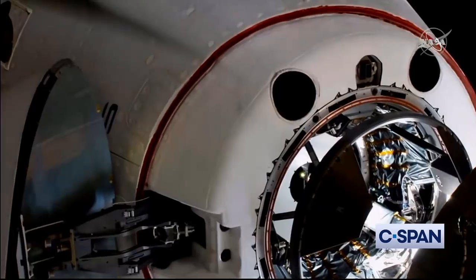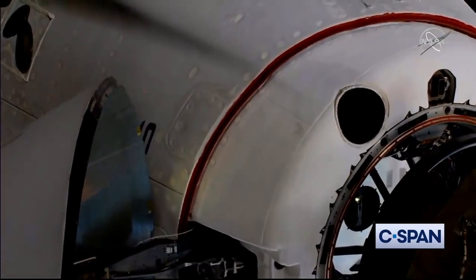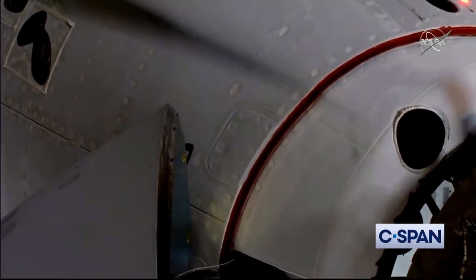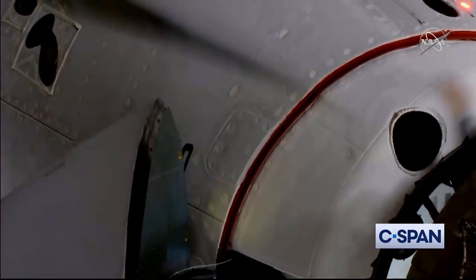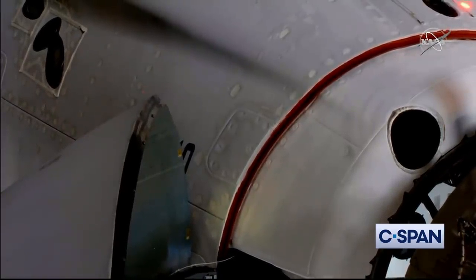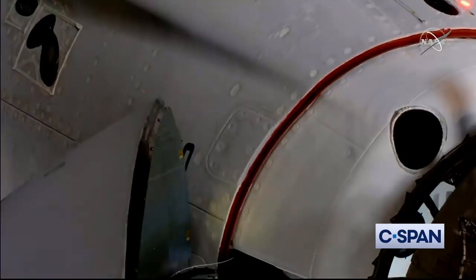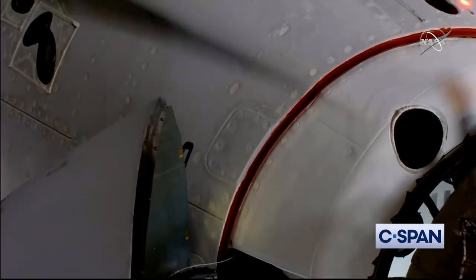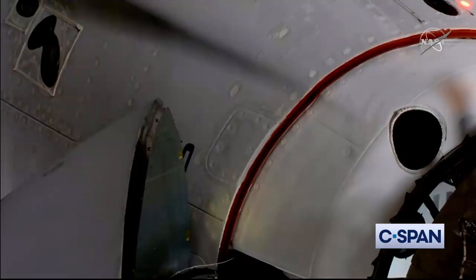One meter to go. Soft capture complete. Dragon — soft capture confirmed. Standby for retraction and docking. We have docking at 7:16 AM Pacific time, with the station and Dragon flying 262 statute miles right over the border between northern China and Mongolia. There was a little bit of motion on Dragon — that was the relative motion that the soft capture system is damping out.